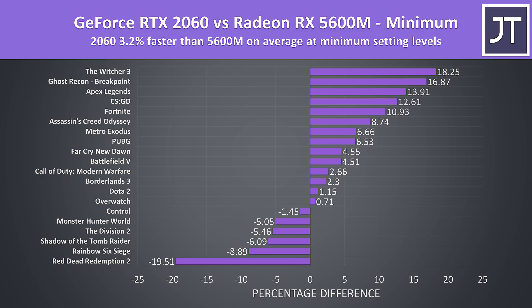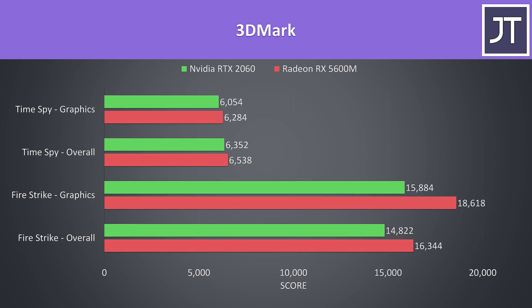I think this is a result of Smart Shift — at lower setting levels the processor can get more power as the GPU doesn't need it, while the A15 on the other hand just has more static power limits regardless of the workload. I've also tested Firestrike and Timespy by 3DMark, and in these tests the 5600M was beating the RTX 2060 — some interesting results given what we saw in the games.